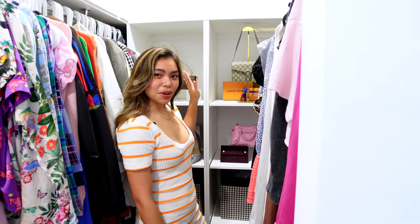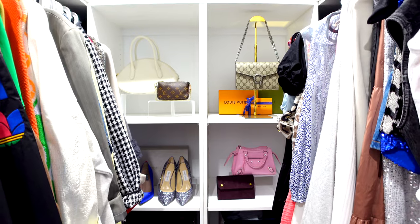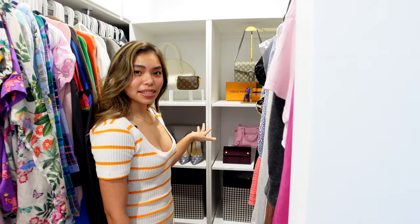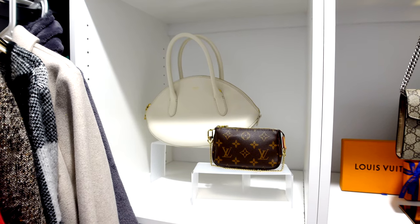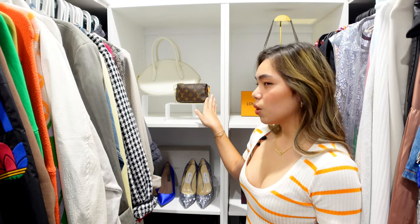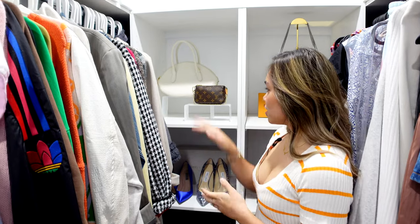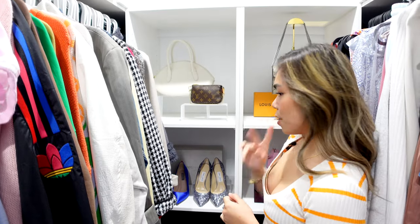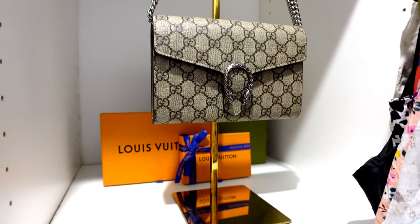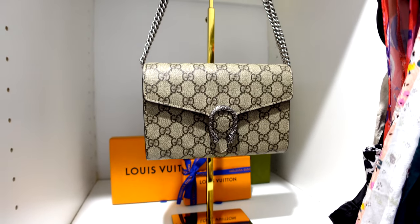This is the first thing that you see as soon as you walk in — I have all my bags and a little bit of accessories on this side. I actually purchased these stands from Amazon or eBay, but I will link all the products down below. I got these stands just to put all my bags up.